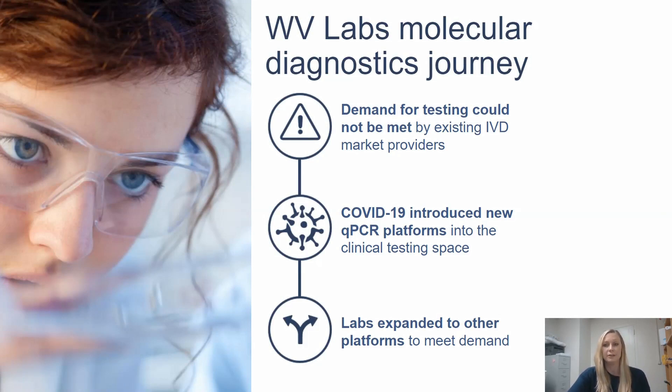West Virginia Labs' journey in molecular diagnostics began during the COVID-19 pandemic, when West Virginia Labs was approached by the state of West Virginia to help with COVID-19 testing. At this time, most commercial assays and testing platforms were sold out, and a consultant recommended Thermo Fisher and Applied Biosystems qPCR testing systems as an alternative. Using the Thermo Fisher KingFisher Flex for extraction and two Applied Biosystems QuantStudio 5s for qPCR, West Virginia Labs performed more than 50,000 COVID-19 PCR tests with accurate, trusted results and great turnaround times. When I joined the team, I was very impressed with the quality of the KingFisher Flex, the QuantStudio 5s, and especially the design and analysis software.